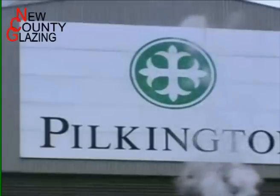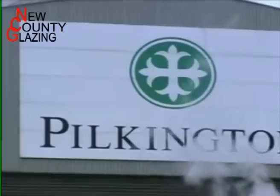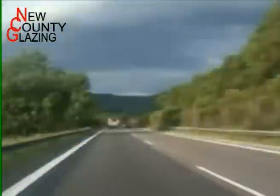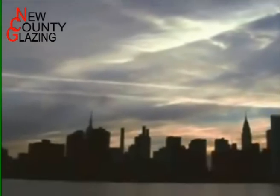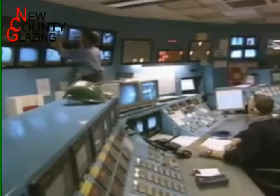Welcome to Pilkington's in St Helens, England, one of the world's largest producers of flat glass. Their glass ends up in everything from car windscreens to skyscrapers. It used to be that molten glass was squeezed between rollers to get it to size, but this left deep scratches which needed to be polished out by hand. Not anymore. Today Pilkington's make glass from scratch without a scratch, and this is how they do it.